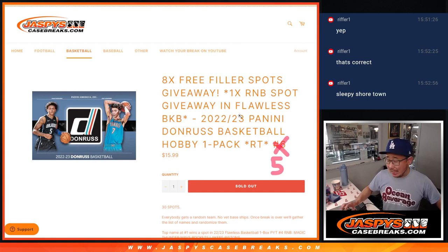Hi everyone, Joe for Jazby's Case Breaks dot com coming at you with a little hobby pack of 2022-23 — not Prism — Panini Donruss Basketball, hobby pack number five.